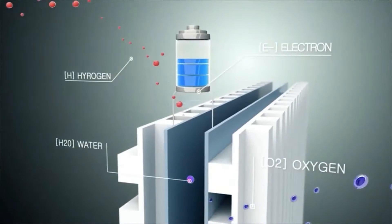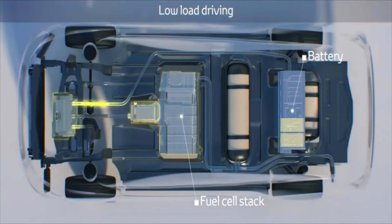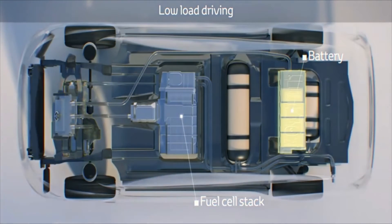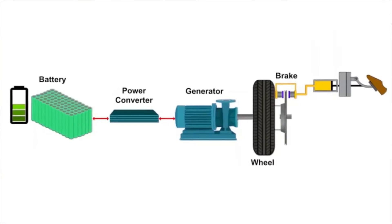Electrical energy produced during the process goes to either the electric motor to power the FCEV directly, or to traction batteries for charging purposes, depending on the driving situation, while water leaves the system as water vapor. Traction batteries are smaller and lighter than batteries used in electric cars. Like other e-cars, hydrogen vehicles can also recover braking energy — the electric motor converts the car's kinetic energy back into electrical energy and feeds it into the backup battery.